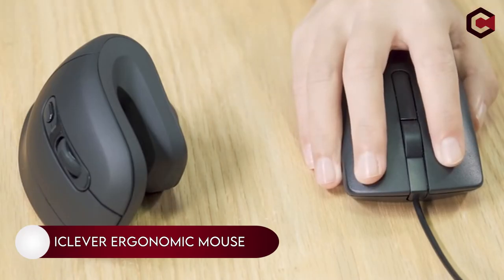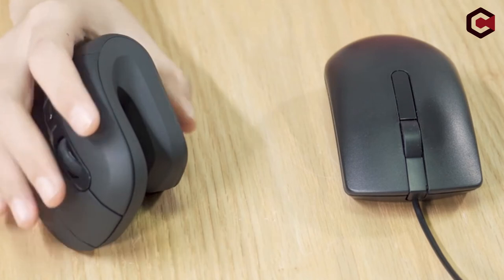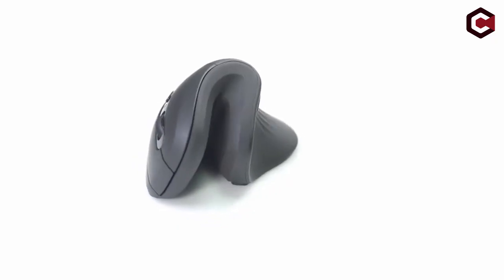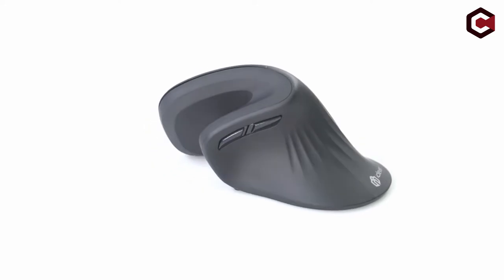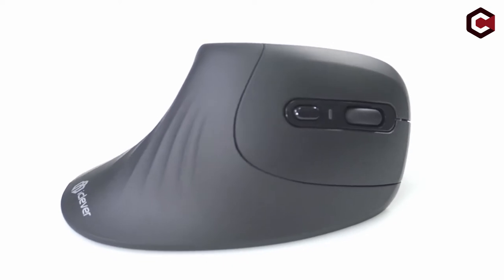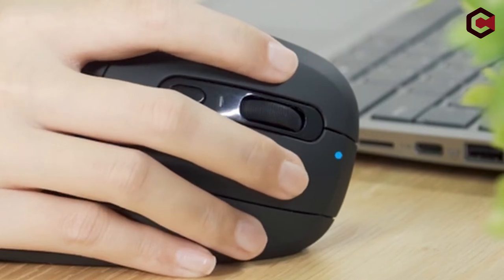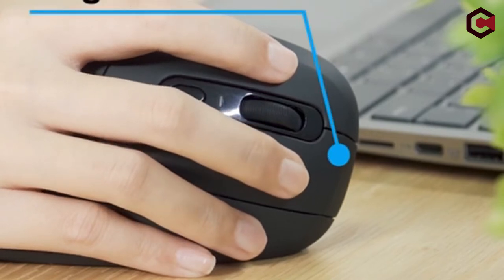iClaver Ergonomic Mouse. The iClaver Ergonomic Mouse is a vertical mouse with a horseshoe shape that is suited for both medium and large hands due to its strong construction. Its measurements are 5.7 x 3.3 x 2.9 inches and it weighs around 5.3 ounces. It's a simple-to-use mouse that requires little effort to push its keys.